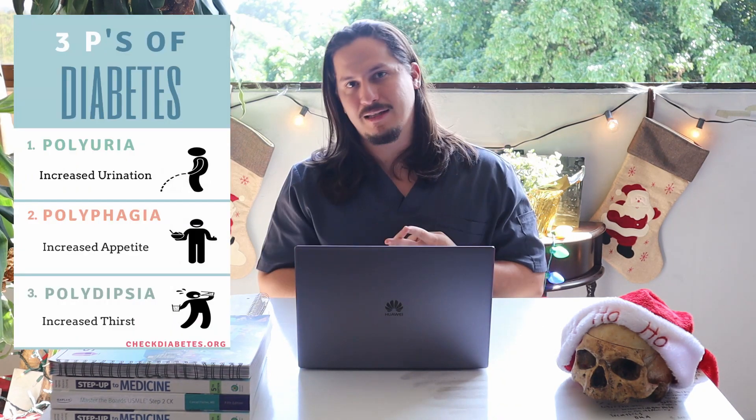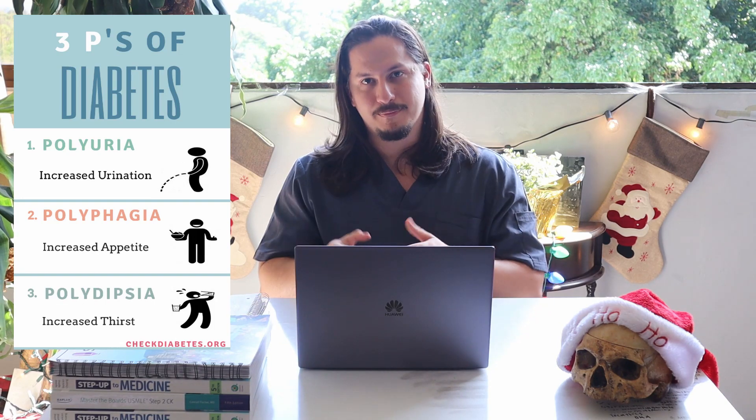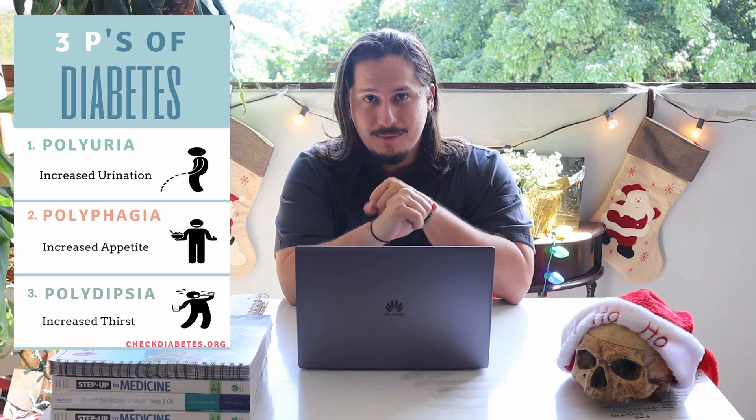To conclude this video, briefly to summarize diabetes — we talked about what it is. How it presents: the three Ps. Polyuria, polydipsia, polyphagia — meaning you're peeing too much, you're drinking too much water, and you're eating too much food. If it sounds like someone you know, let's go take a glucose level. They're going to be someone who wakes up in the middle of the night because they have to use the restroom, someone who has increased appetite, and keeps peeing all the time.